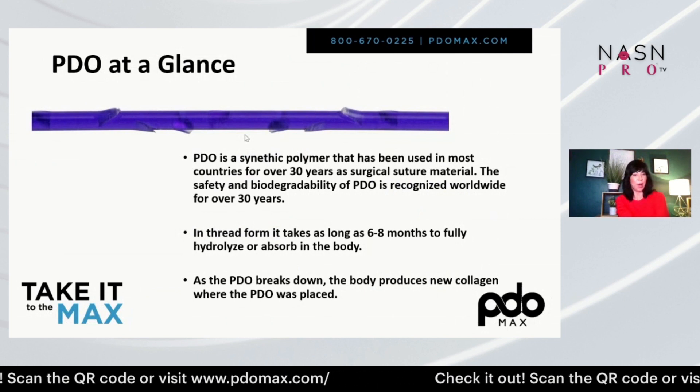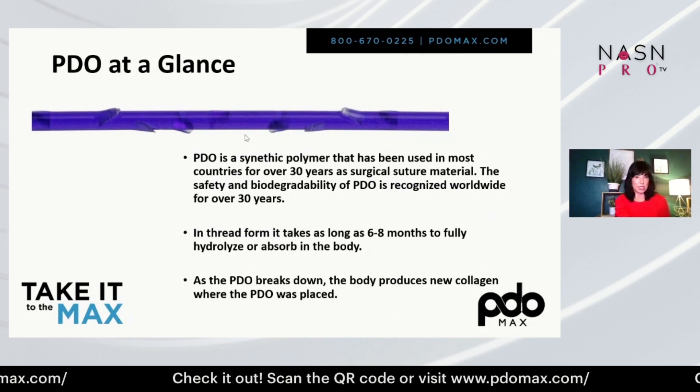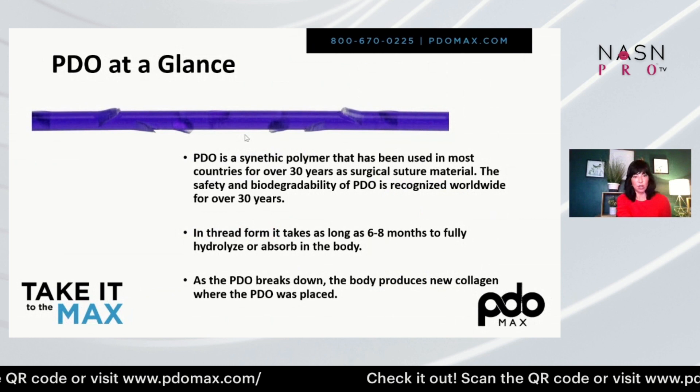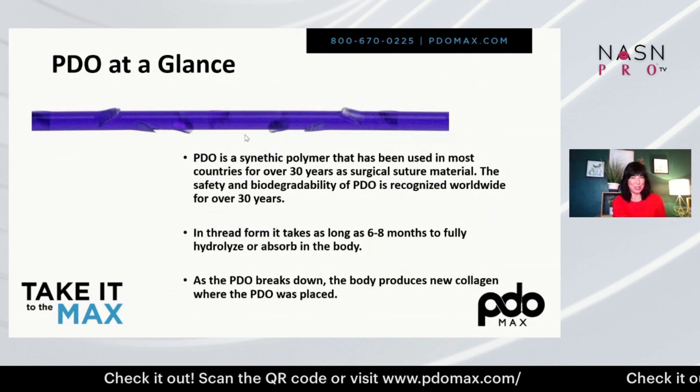As PDO breaks down in the body, it produces new collagen. That is one of the greatest reasons why PDO Max has created not only thread technology for insertion, but also this powder form for estheticians to be able to use.